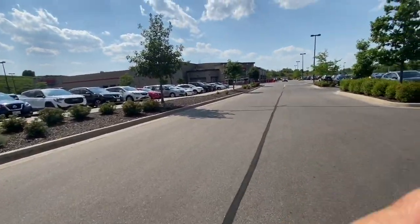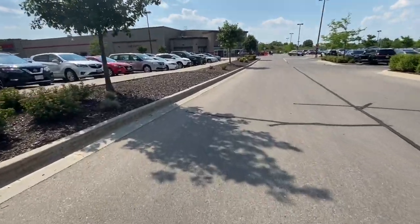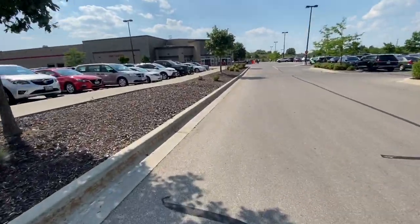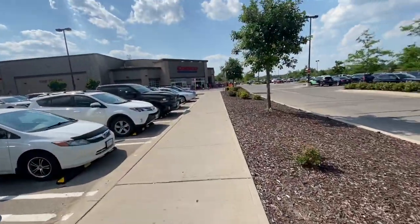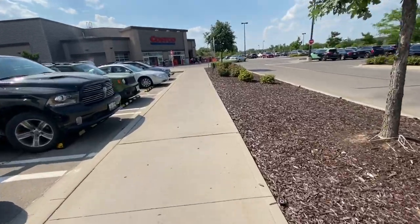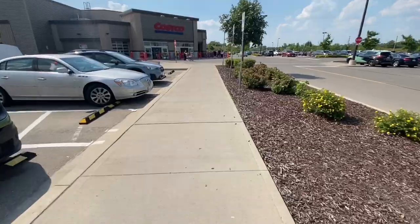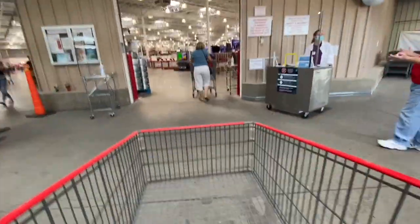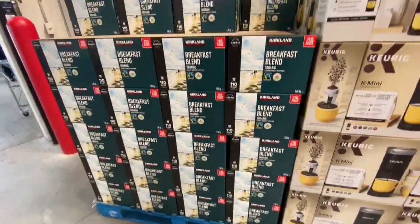Hi everyone, welcome back to the channel. We are going into Costco today. This location is in Guelph, Ontario. As you can see, there was no lineup at all, and that's why I thought I'll share with you guys and film what's new at Costco for this week.